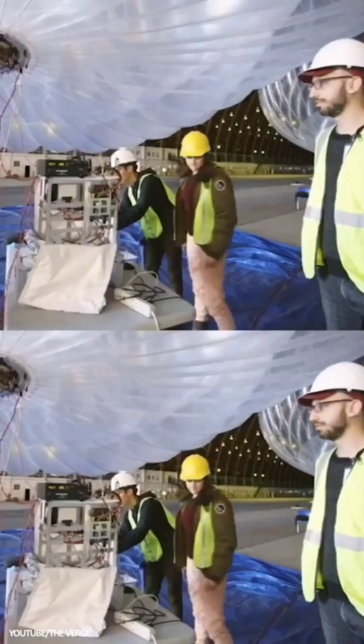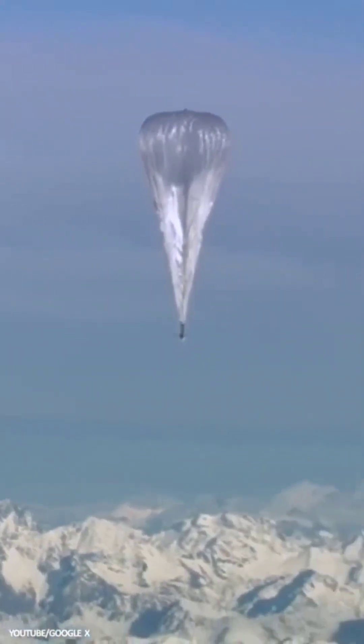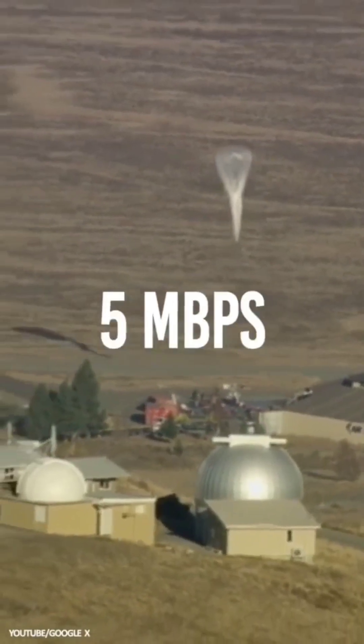Internet Balloons: The result of a Google Moonshot project, 35 solar-powered internet balloons hovering in the stratosphere will soon provide 4G internet coverage to tens of thousands of otherwise netless people in rural parts of Kenya, achieving speeds of almost 5 megabits per second.